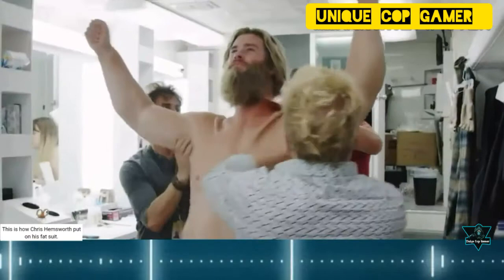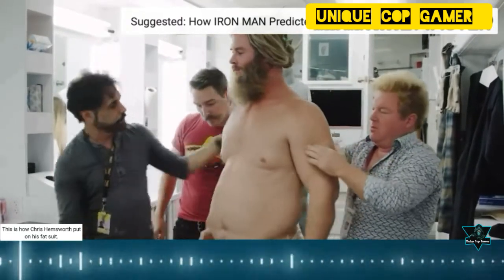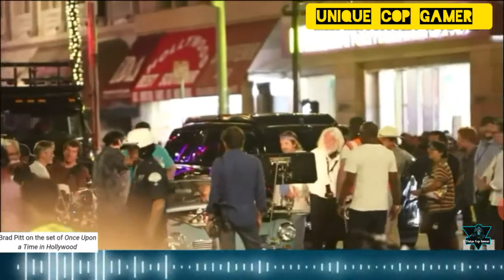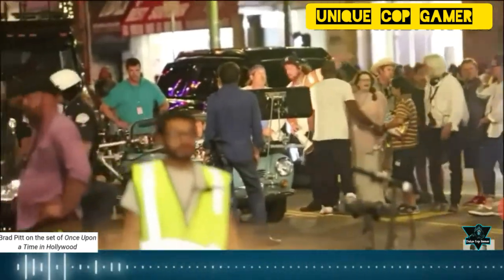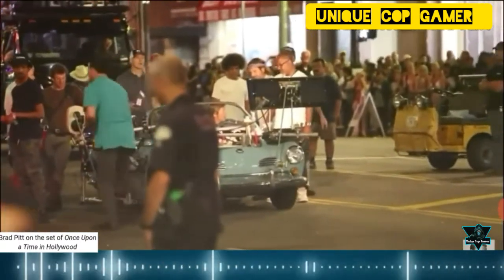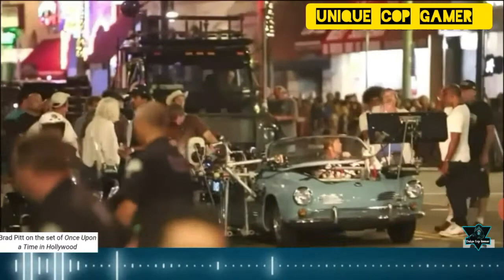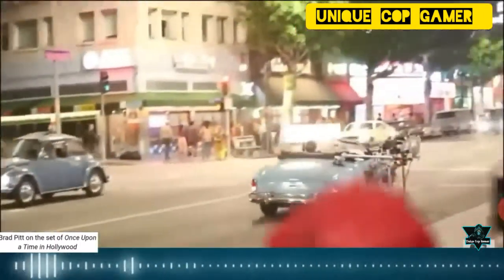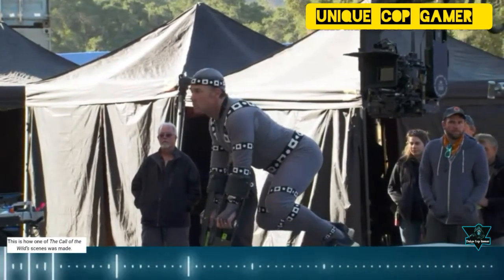This is how Chris Hemsworth put on his fat suit. Brad Pitt on the set of Once Upon a Time in Hollywood. This is how one of the Call of the Wild scenes was made.